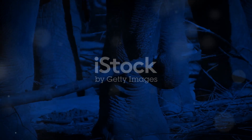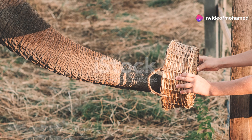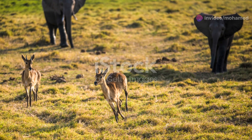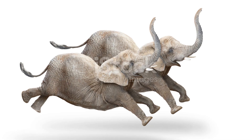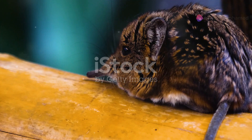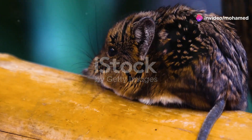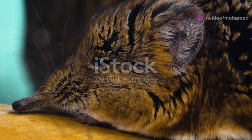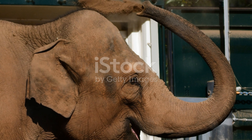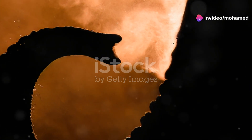Now, let's talk about predators. You might think that an elephant's trunk would be a prime target for a hungry predator, but that's rarely the case. Elephants are incredibly protective of their trunks and use their size and strength to fend off any threats. Plus, living in tight-knit herds means there's always someone looking out for trouble. But sometimes accidents do happen. If an elephant gets injured, they use their trunks to tend to their wounds. They can even pick up mud or dust to create a natural bandage, protecting the injured area from infection. Talk about resourceful.